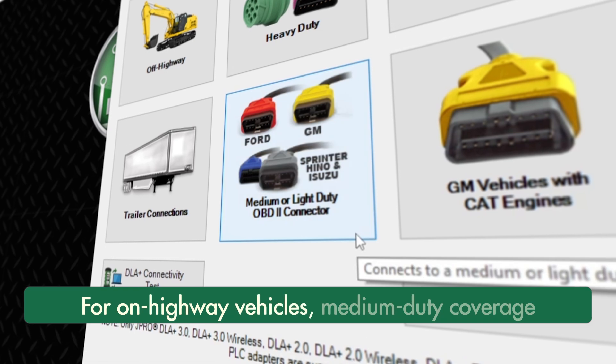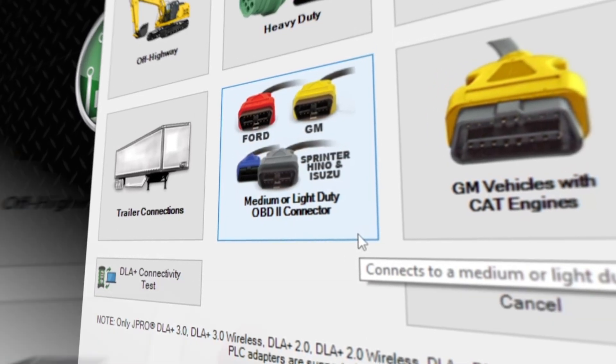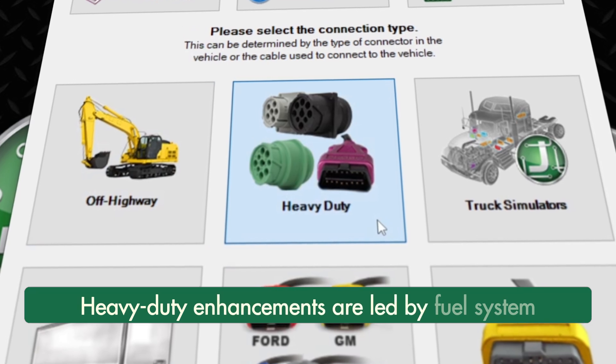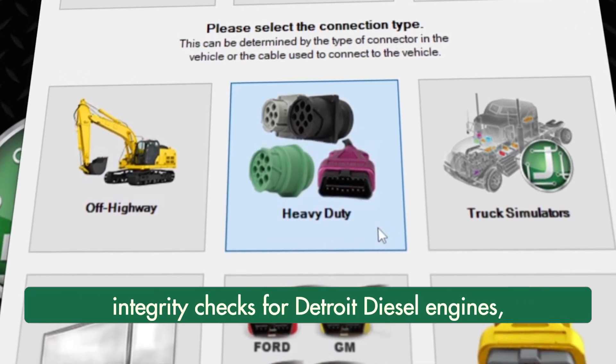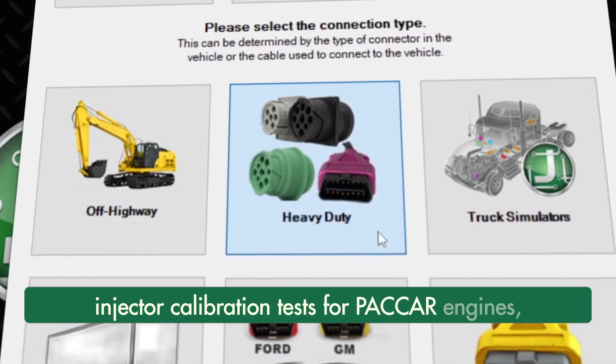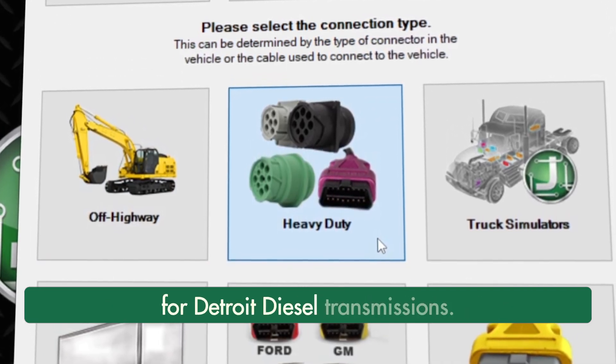For on-highway vehicles, medium-duty coverage and tests were added for Ford and GM vehicles. Heavy-duty enhancements are led by fuel system integrity checks for Detroit diesel engines, injector calibration tests for PECKR engines, and various bi-directional tests for Detroit diesel transmissions.